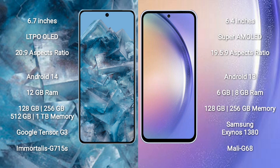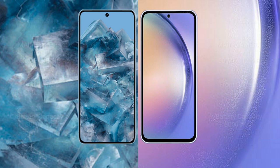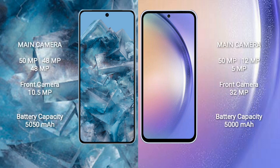Google Pixel 8 Pro is powered by the Google Tensor G3 processor with GPU Mali-G715S. Samsung Galaxy A54 comes with 6GB or 8GB RAM, 128GB or 256GB internal storage, Samsung Exynos 1380 processor, and GPU Mali-G68.